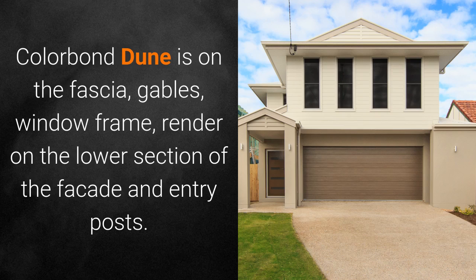Colour Bond Dune is also on the fascia, gables, window frames, render on the lower section of the façade, and the entry posts.